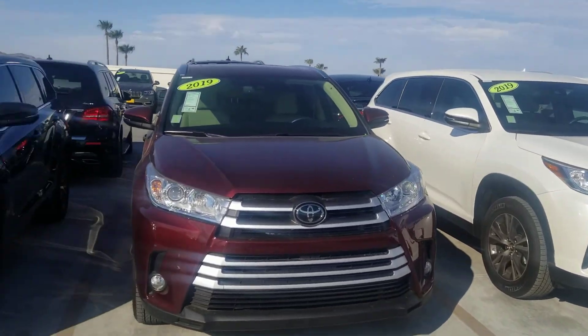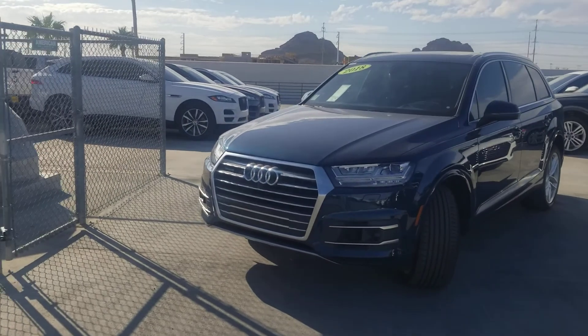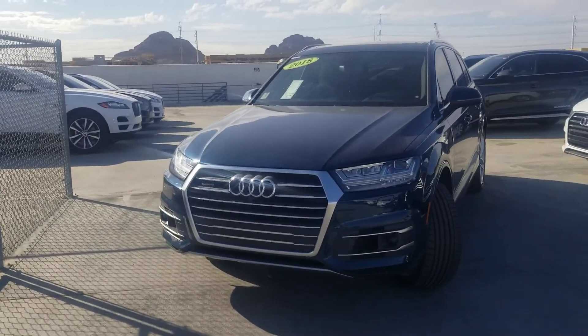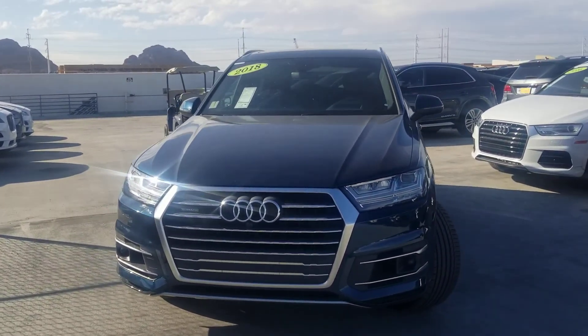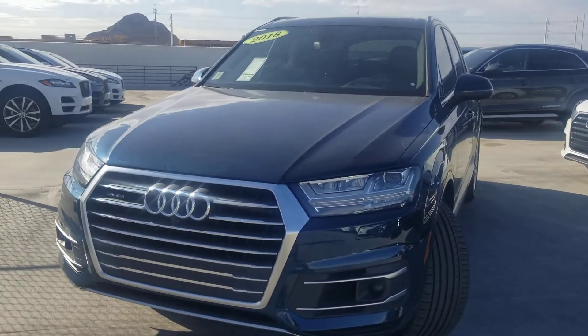Hey, good afternoon guys. QH45 Benz and Beamer. Today I'm going to show you this beautiful 2018 Audi Q7 with the prestige package - prestige meaning top of the line. You've got the four-way camera, parking sensors, and 360 camera.